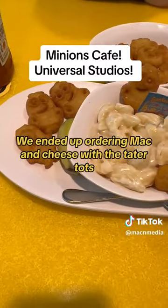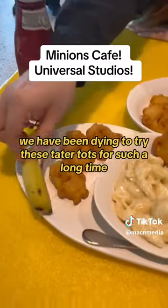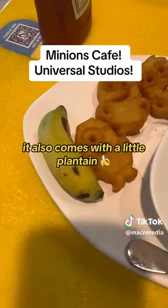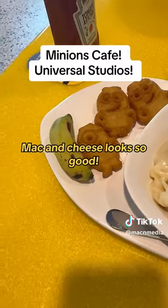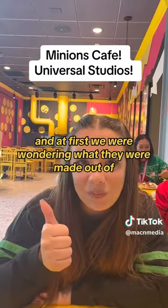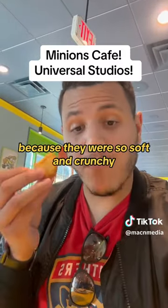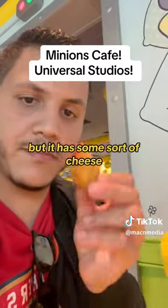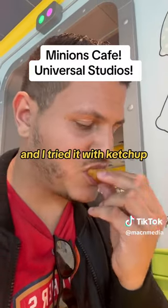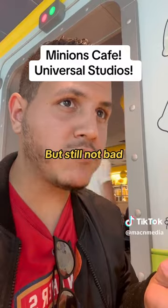We ended up ordering mac and cheese with the tater tots. We have been dying to try these tater tots for such a long time. It also comes with a little plantain. We went ahead and tried the tater tots, and at first we were wondering what they were made out of because they were so soft and crunchy. We know it's potato, but it has some sort of cheese. I tried it with ketchup — didn't really like it with ketchup, liked it better without. But still not bad.